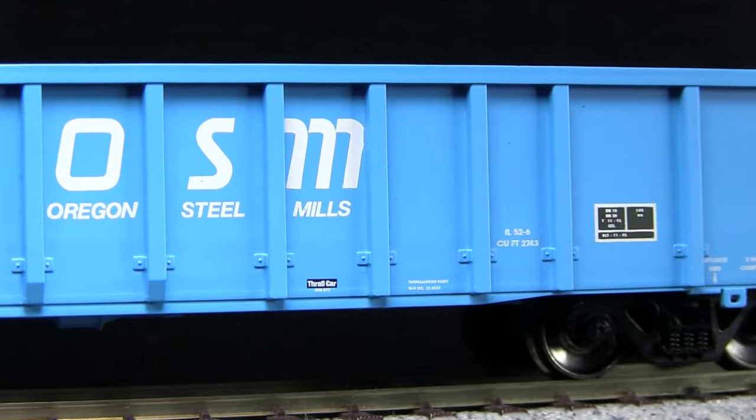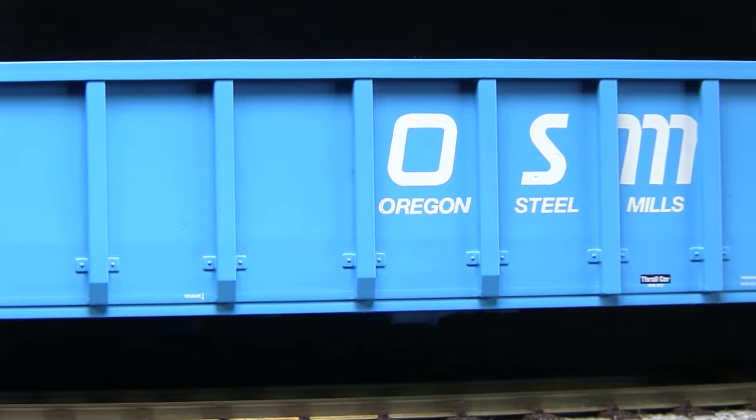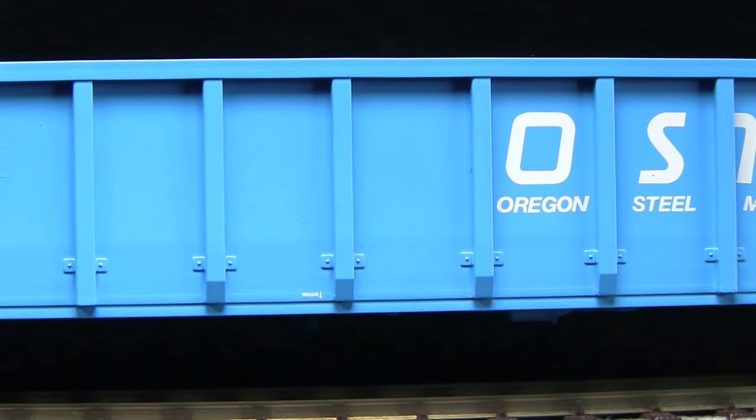The paint on this car is very crisp and even. All of the markings are legible, even the small ones with magnification. I wasn't able to detect any voids in the paint.